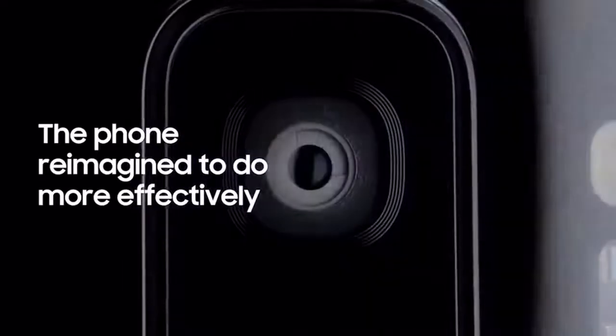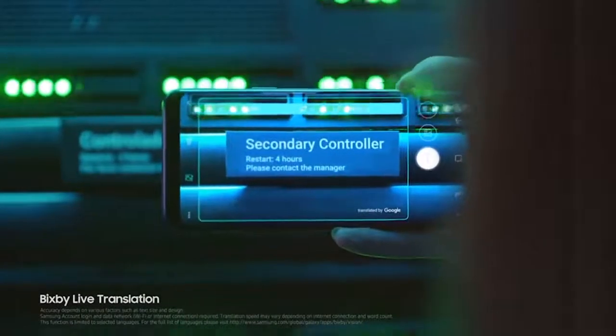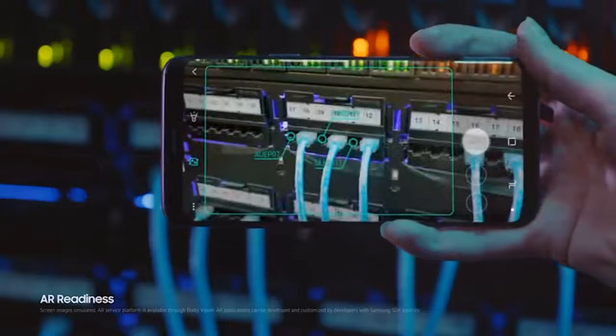In a fast-moving world, the Galaxy S9 makes sure nothing slows you down. Live translation lets you instantly make sense of the world around you, and because we've reimagined the camera, AR readiness means the AR technology is literally open and ready for business.